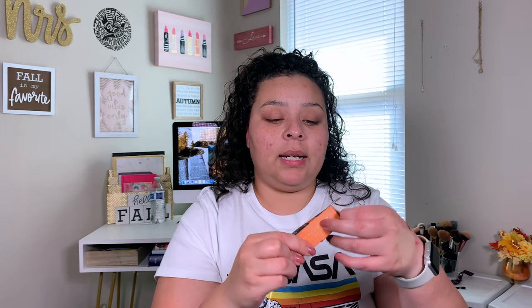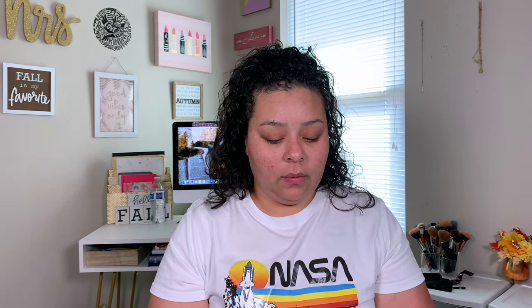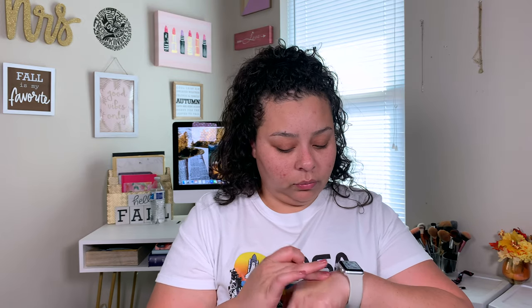The next thing I got was this e.l.f. monochromatic multi-stick, and I'm going to use this as a blush. I was going to get a pink one but I have a lot of pinky blushes, so I tried something a little bit different — I got this shade Glowing Mango. It might not show up like anything, or it might show up like something. I don't know — let me put it on my hand and see.